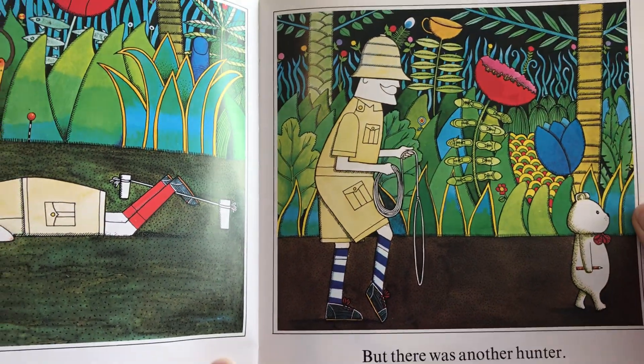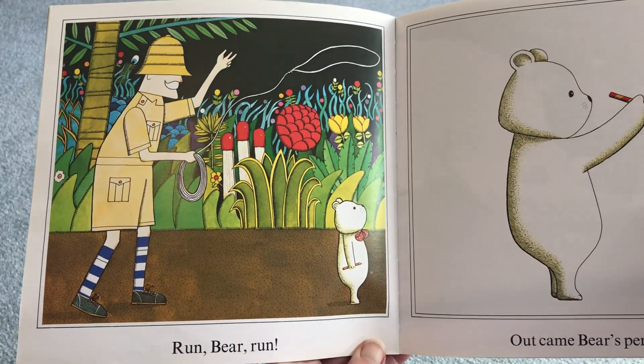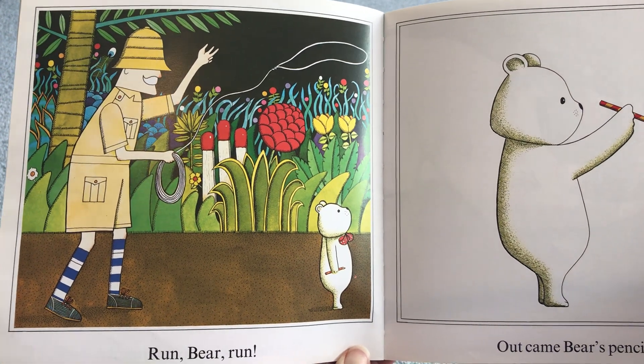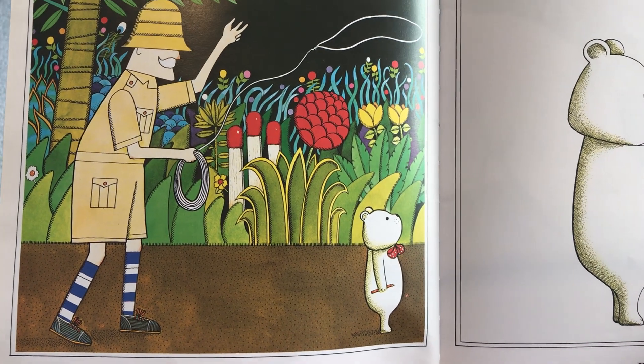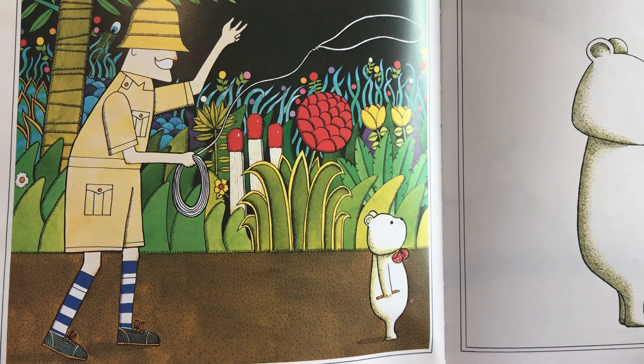Do you think this hunter is going to catch Bear? Run Bear run! Oh no, he's got a lasso. Do you think he's going to catch him? What can you see in the background? Matches? Can you spot the fried egg?